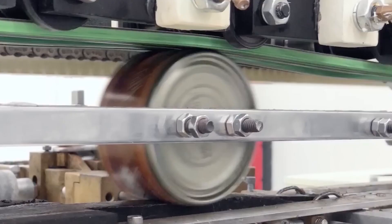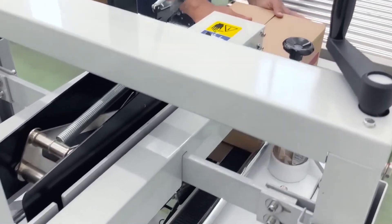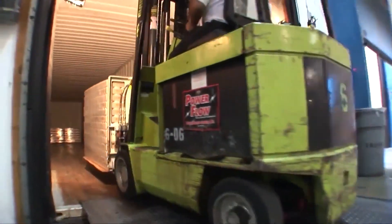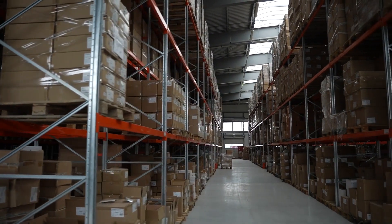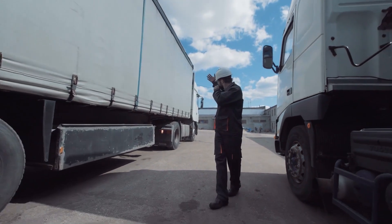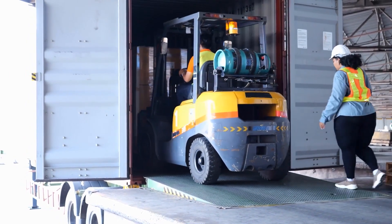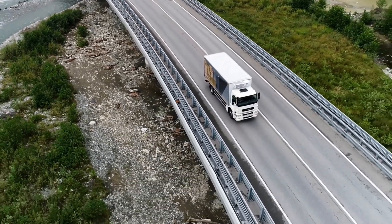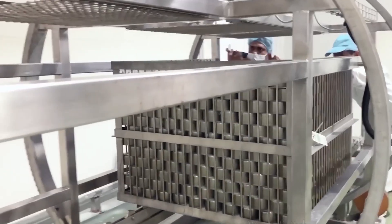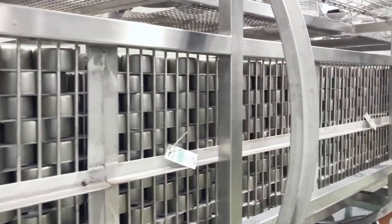Now that the tuna is fully processed and packaged, it is ready for storage and distribution. Proper storage is essential to maintain the quality and safety of the product. Canned tuna is typically stored in a cool, dry place until it is shipped out to retailers or consumers. Warehouses often have temperature and humidity controls to ensure products remain in optimal conditions. When it comes to distribution, logistics play a vital role. Canned products are often transported in bulk using refrigerated trucks. Companies typically use a network of distributors to reach various markets, whether local grocery stores, supermarkets, or specialty shops. Depending on the scale of production, a factory can produce thousands of cans per hour, allowing for a steady supply to meet consumer demand.